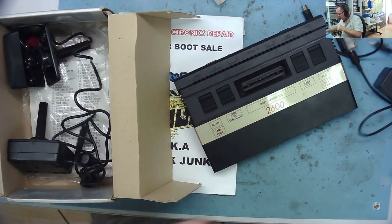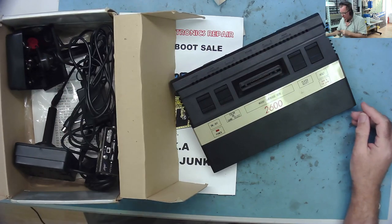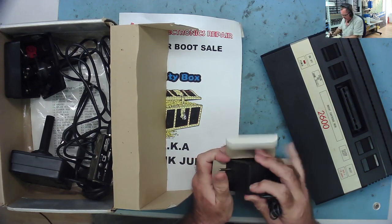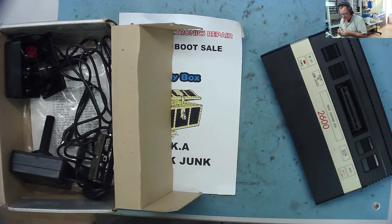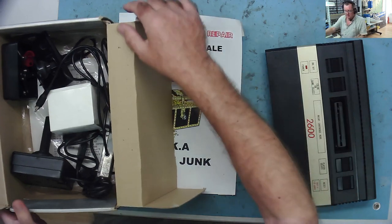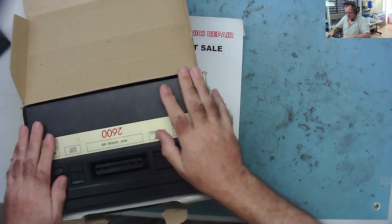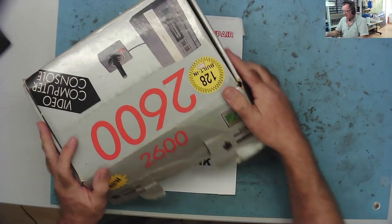I paid 25 euros for this — about 20 pounds UK, maybe 30 dollars. I had a quick look on eBay and I could see original Atari 2600s going from about 40 pounds up to over a hundred, some with game cartridges. This is a copy, but 25 euros seems like a reasonable investment. It'll be interesting to see if it works and if we can make any money from it.